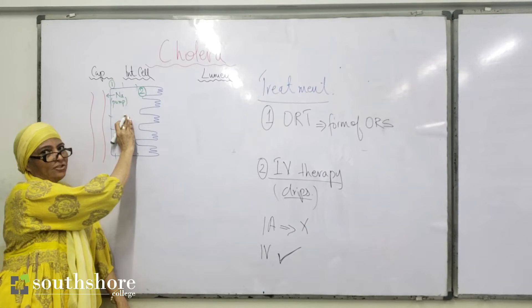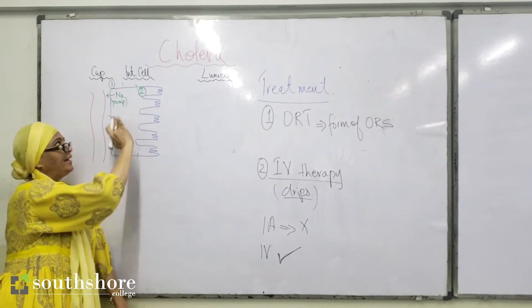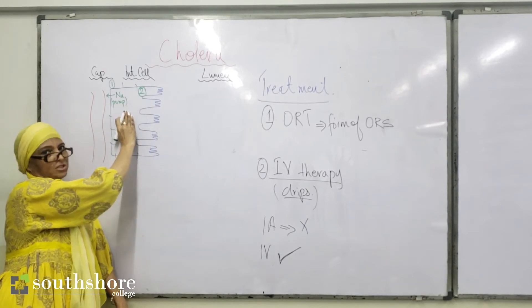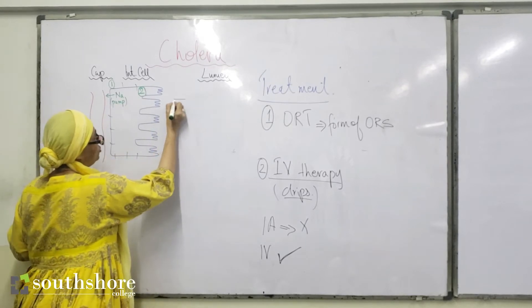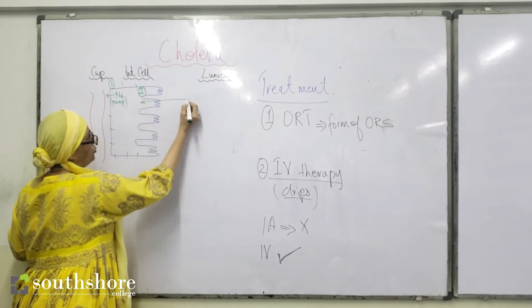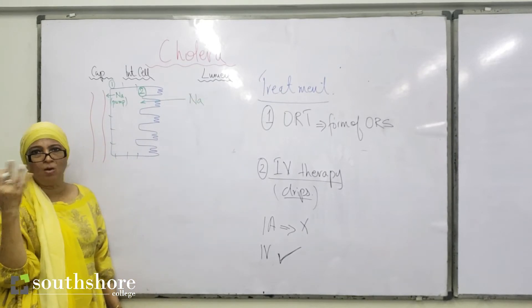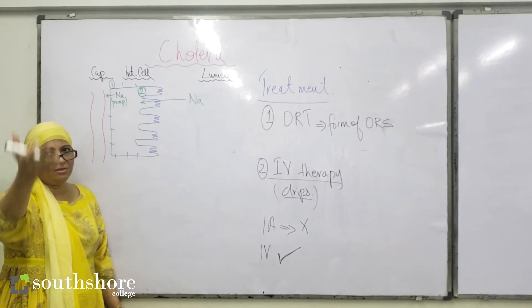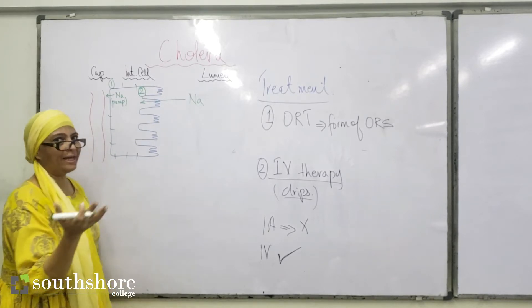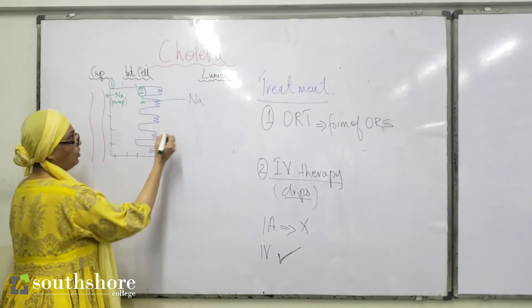This establishes an electrochemical gradient: because there are fewer positive charges inside and less sodium inside compared to outside, sodium is driven to flow from the lumen into the cell. So the sodium that you have just taken in the form of ORS — either drunk orally or administered — flows into the intestinal cell along this gradient.